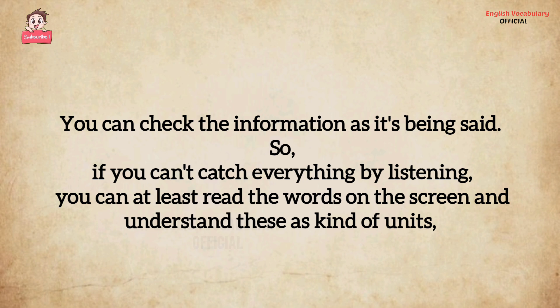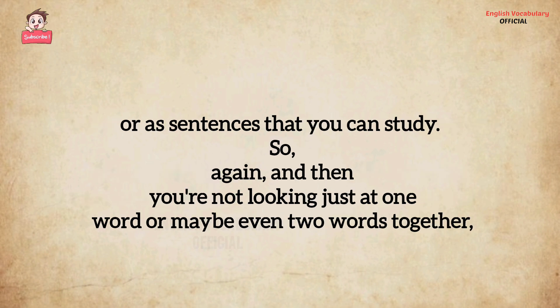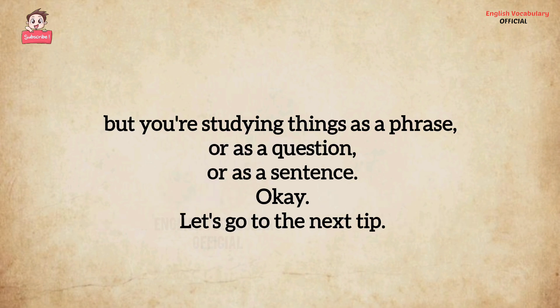If you can't catch everything by listening, you can at least read the words on the screen and understand these as units, or as sentences that you can study. Again, you're not looking just at one word or maybe even two words together, but you're studying things as a phrase, or as a question, or as a sentence.